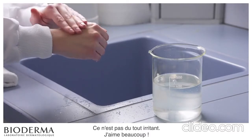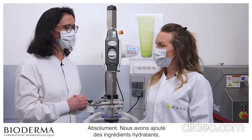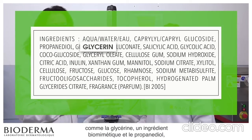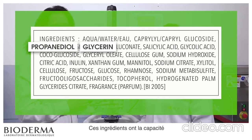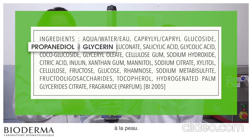I like it. It also seems to be kind of moisturizing, right? Absolutely. We added moisturizing ingredients like glycerin, a biomimetic ingredient, and propanediol to the formula. These ingredients have the capacity to retain water molecules and bring softness and comfort to the skin.